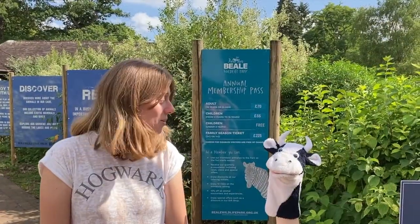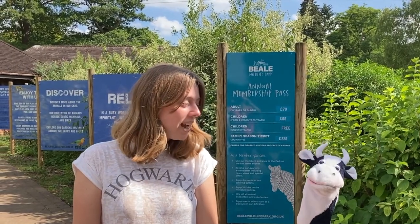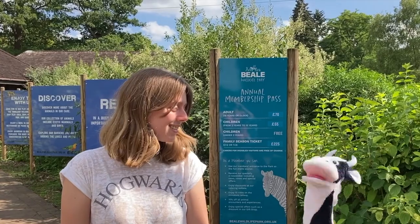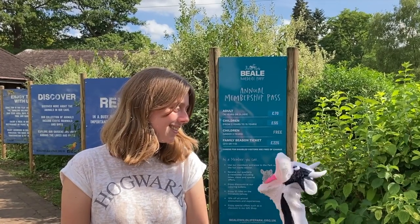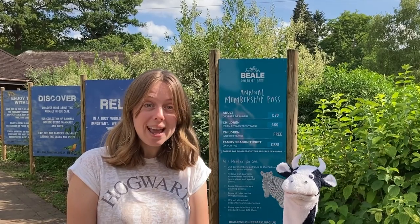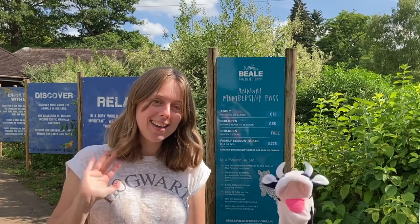Well, Moo Cow, we found so many animals, didn't we? Lots of different kinds. Which animal was your favourite, Moo Cow? Hmm, I can't pick. They're all so wild and cool! Come back next time to see where Moo Cow will go next. We'll see you next time. Say bye, Moo Cow. Bye, Moo Cow. Bye bye!